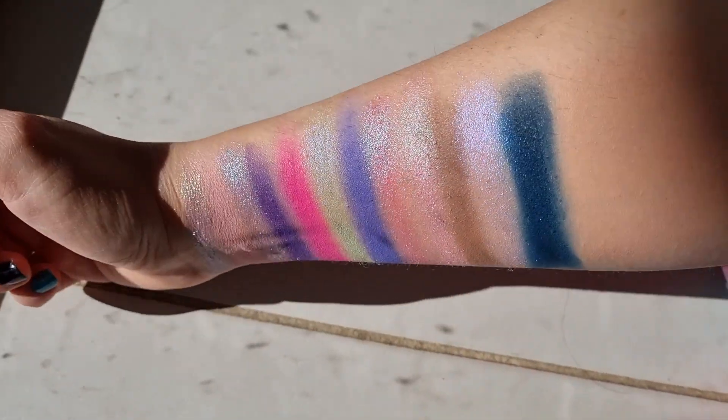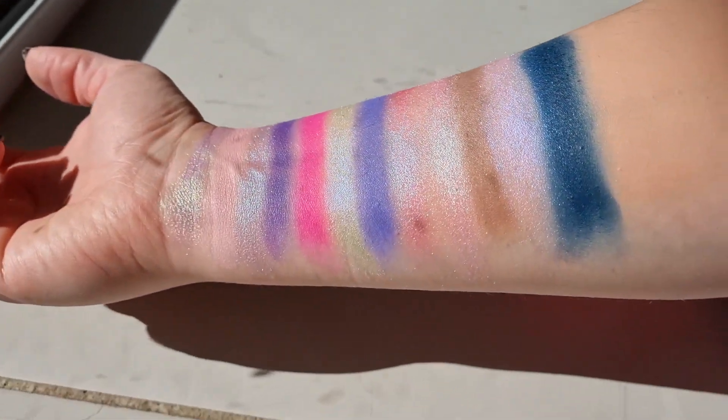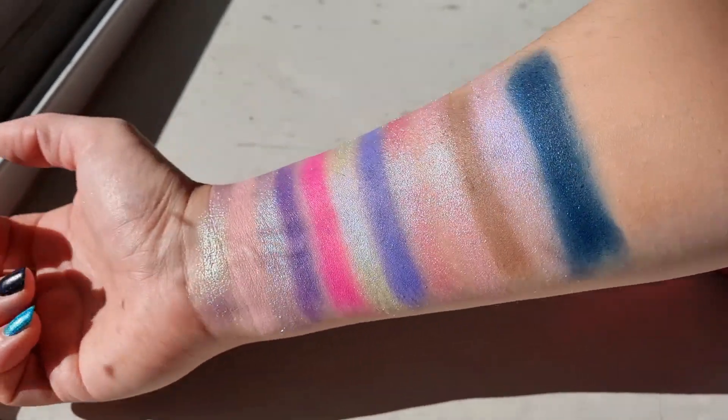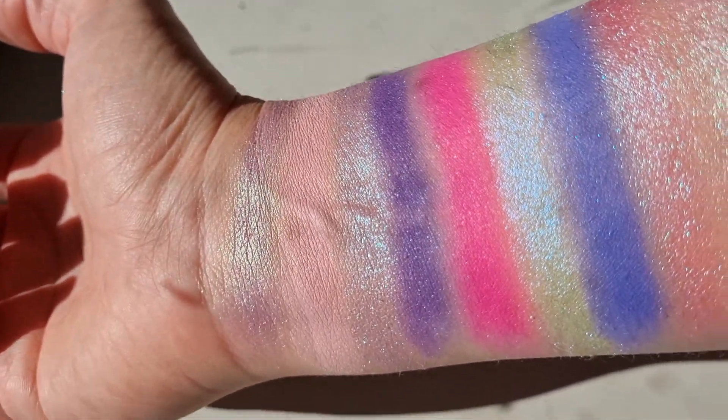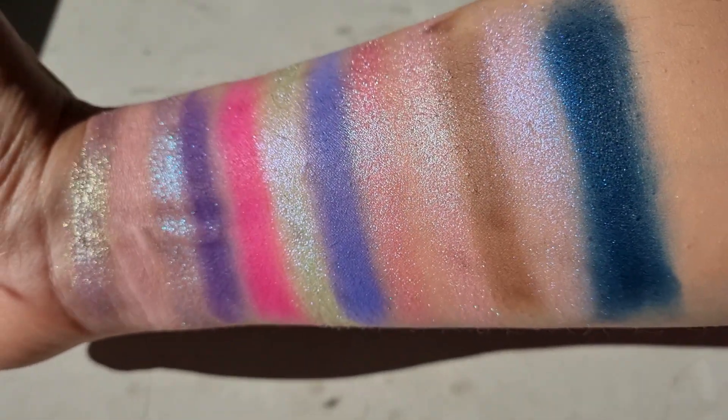I'm putting on the Kaleidos Skin Tone Activator as primer. I'll show you some swatches I took of the palette — it's very pink-leaning with lots of multi-chromes and duo-chromes. There are just some colors that are really popping out to me and I can't wait to play with them today. I have no idea how the look is going to turn out but it'll be fun.